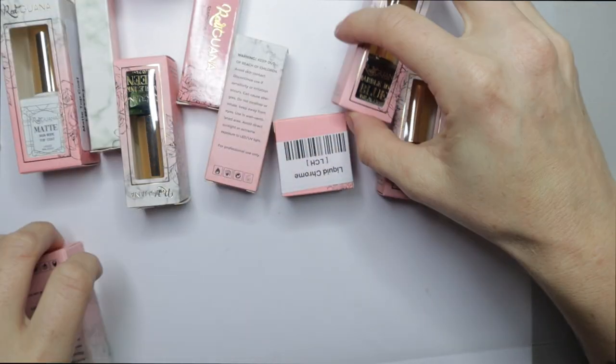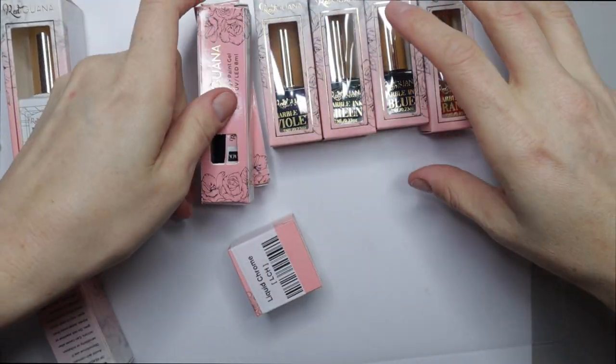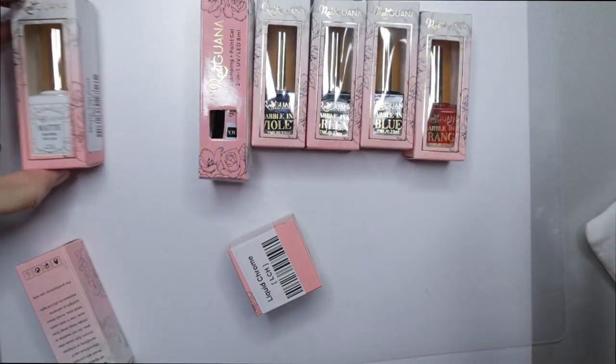Red Iguana had so much on sale and it was hard not to buy everything. I think I spent $25 total without shipping — let me show you all the things I got.